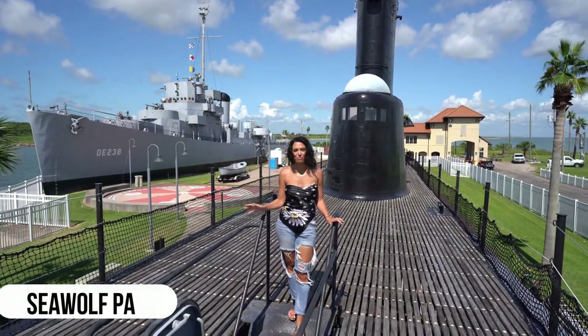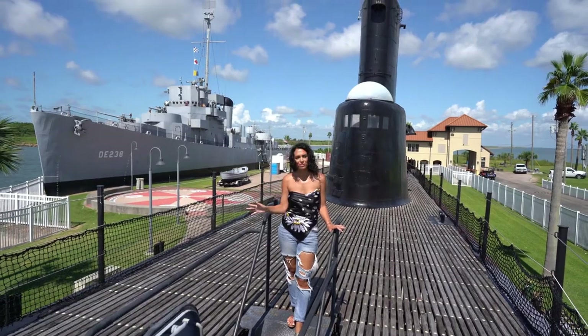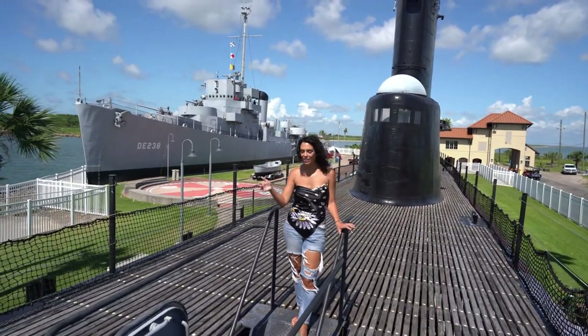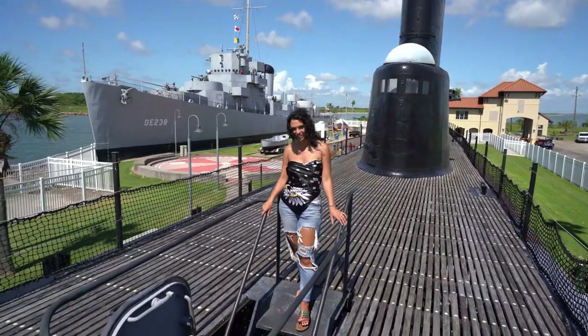We are here at Seawolf Park where they have two World War II marine vessels. We are on the USS Cavalla and you can actually go down into the submarine, so we're gonna go see what it's like down there.